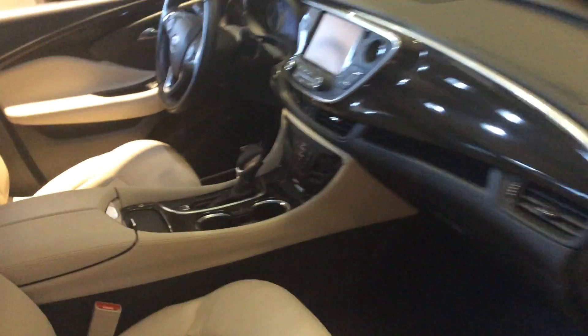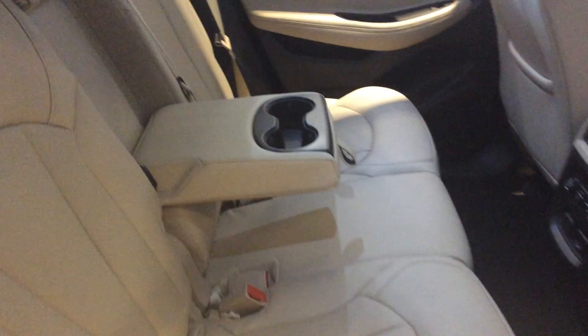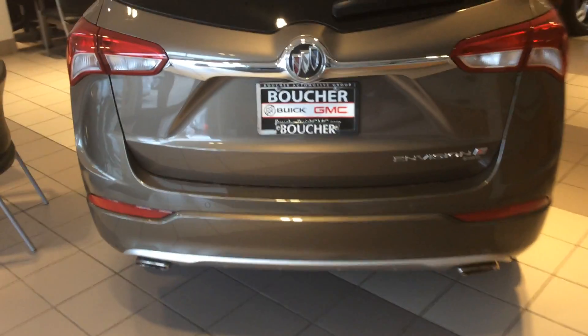It also has remote start, which turns on the heated seats when it's below 41 degrees. As we move around, some models come with rear outboard heated seating. They also come with two cup holders in the middle as well as an armrest — this is new to this model. It does have a capless filler neck that depresses to lock.